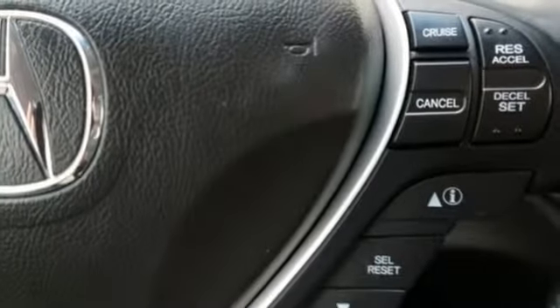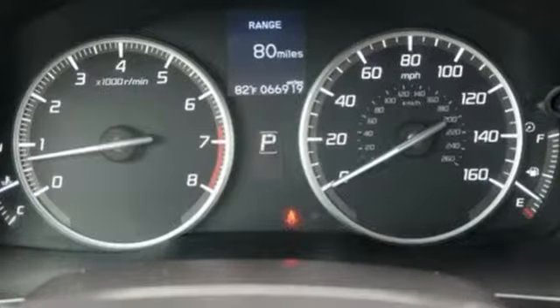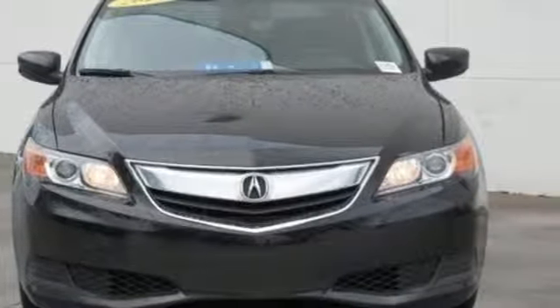Of the ILX, Popular Mechanics writes: upscale materials and quiet operation justify its edge of luxury status. Acura has a legacy of innovation, a legacy that continues here. You'll never know until you try. Test drive it today.